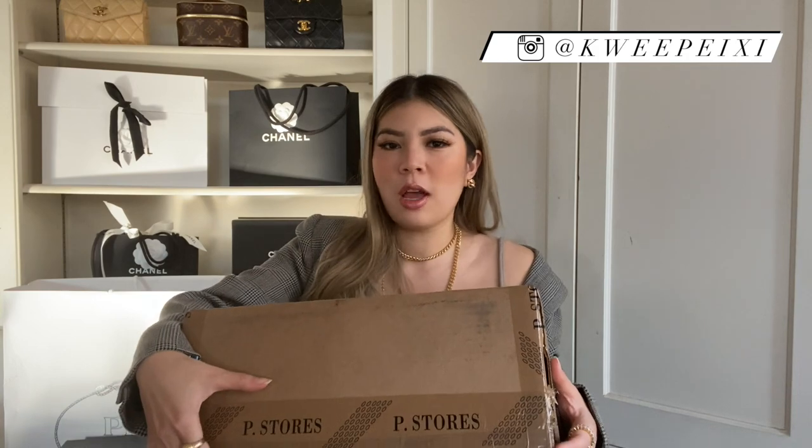The box is very subtle — it doesn't say Prada or anything like that. It just says 'P Stores,' so you don't have to be scared of people seeing a package and targeting it. I know that happens with, like, highly sought-after cosmetics, and I'm sure it's happened with designer brands before — that's probably why they do this type of packaging.